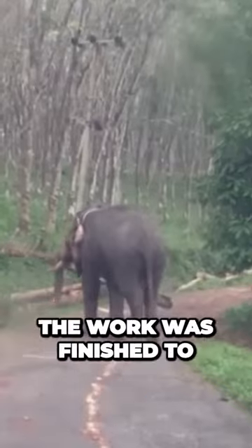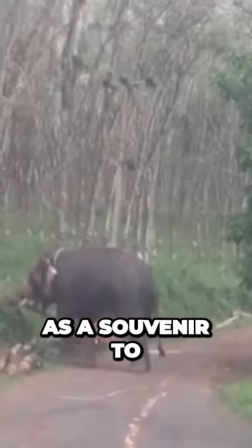This video was taken by someone who had to wait until the work was finished to be able to drive. What better thing to do than film the event as a souvenir to pass the time?